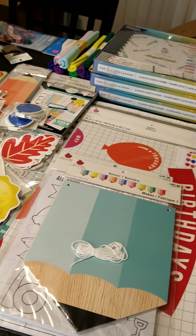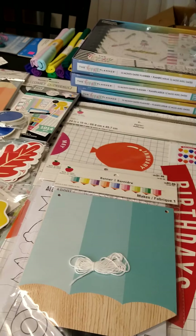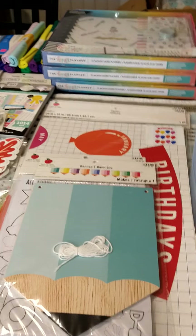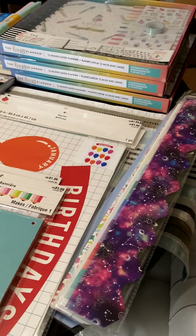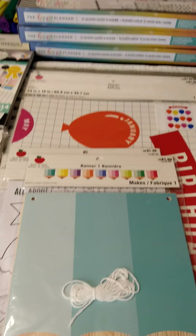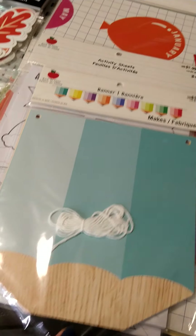Hi everyone! I just got done with my Michaels haul and I just wanted to go over everything that I got. I got a lot of really nice stuff. In the first box were these classroom items for teachers and stuff, and I really thought this stuff was cute. I got these pencil banners,